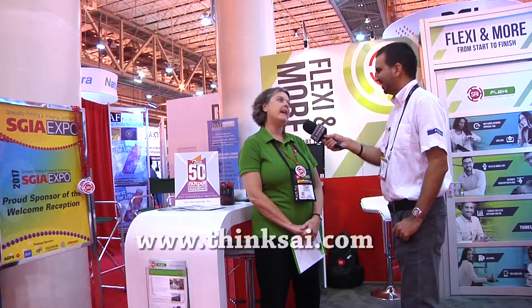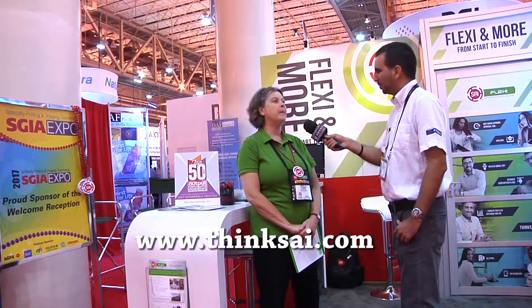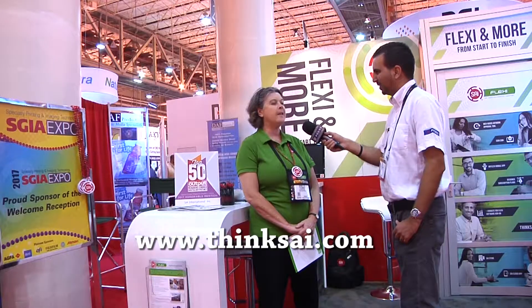The easiest way to find us is on the web, of course, at ThinkSAI.com. That'll have all the contact information regardless of your location. You can find the right salesperson or technical person who can help you. Thank you.